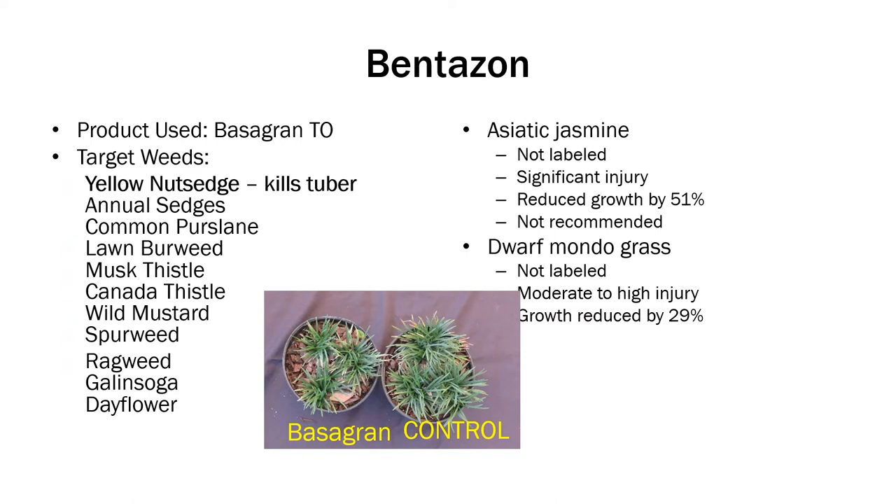I'll go through each of the active ingredients we tested. Bentazon — we used the product Basagran Turf and Ornamental. It really targets nutsedge and kills the tuber. It does control several sedges and several broadleaf weeds. It is not labeled for Asiatic Jasmine and not labeled for Dwarf Mondo. The amount of injury we saw — I would not recommend using it. It did significantly injure both crops and reduced growth by either 51% or 29%.